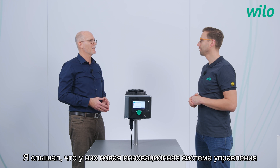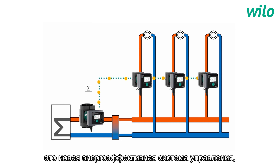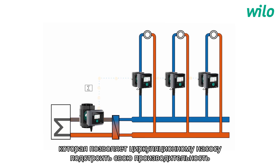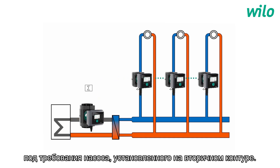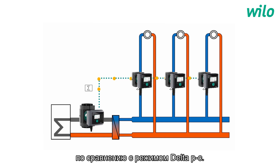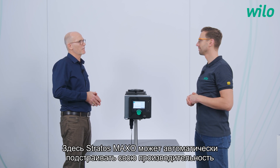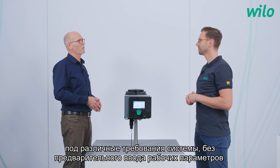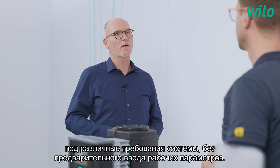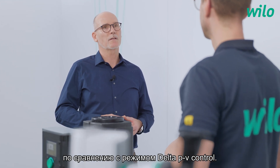There are new innovative control and energy saving functions — what is so special? Starting with multi-flow adaptation: it is a new energy control mode enabling the feeder pump to adjust its output to the precise demand of the connected consumer pumps, with energy saving advantages compared to Delta PC. The next innovative mode is dynamic adapt plus, where the Stratos Maxo can automatically adapt its output to varying system requirements without specifying a set point. The customer can save up to 20% energy compared to Delta PV control.